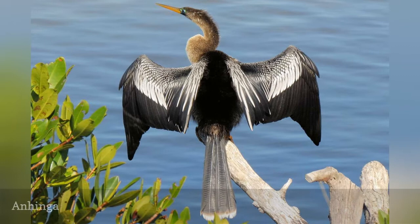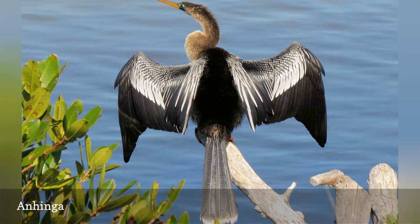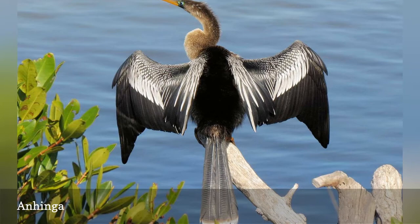The Anhinga, Anhinga anhinga, is found year-round throughout Florida, often sunning itself with its wings spread and neck outstretched on highly visible perches in wetlands and swamps. Anhingas are commonly seen near fresh water, including retention ponds, and the dagger-like bill, long neck, long tail, and white feathers on the shoulders and wings are unmistakable.